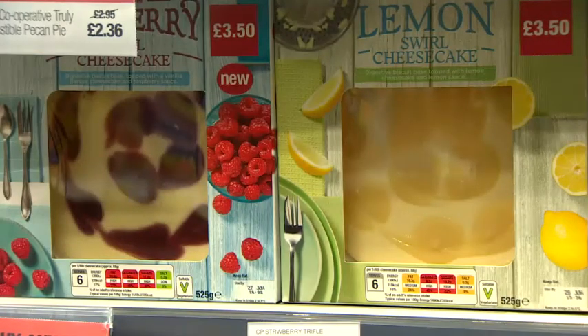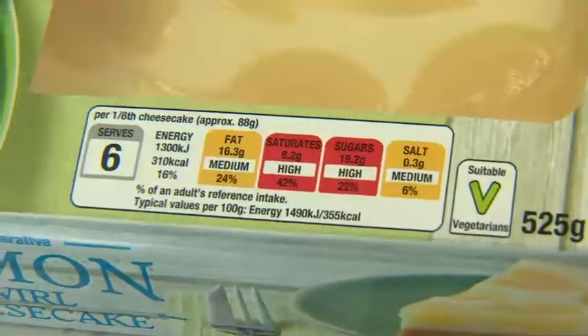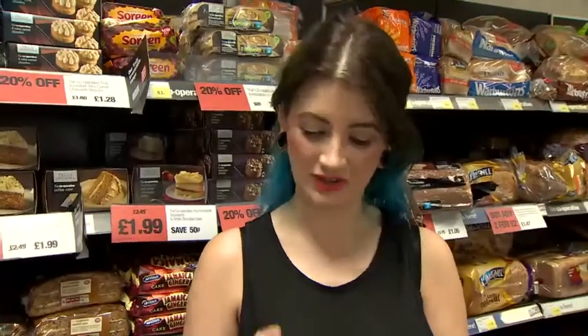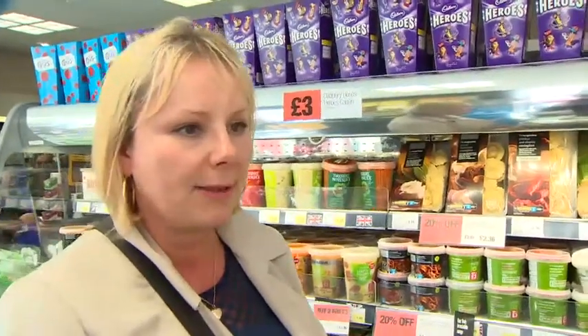That was the most welcome improvement when shoppers were shown one of the first products with the new label. 'It makes it clearer because the system before was a little confusing.' 'I think it's easier with the same colouring.' 'The combination is good, but I think the colours attract me more.' 'I think they should all be the same, so it makes it easier.'